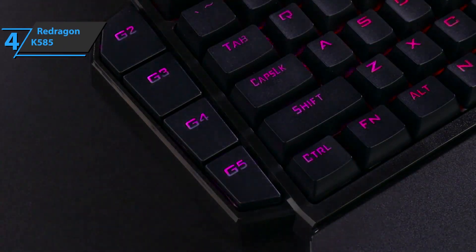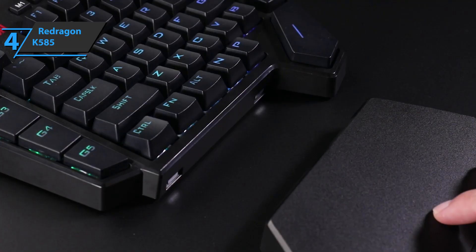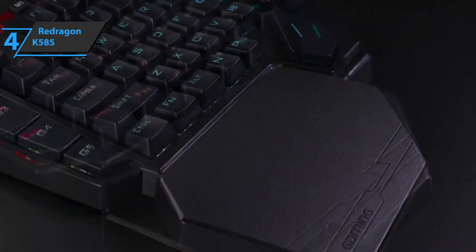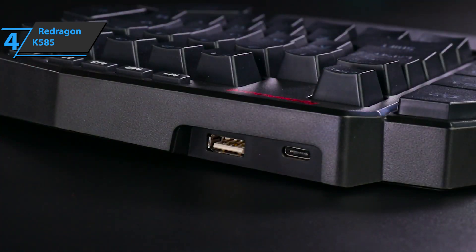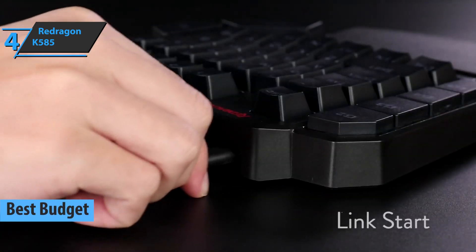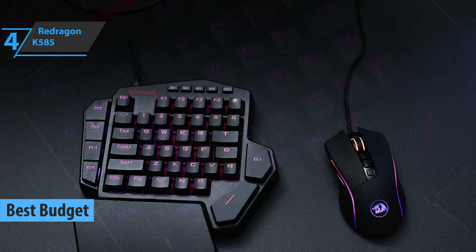Now let's take it down a notch and go to the more affordable range. In case you want to save a few dollars and get a good gaming keyboard as cheaply as possible, our next product is the right deal for you. We awarded the title of the best budget gaming keypad available on the market in 2021 to the RedDragon K585.